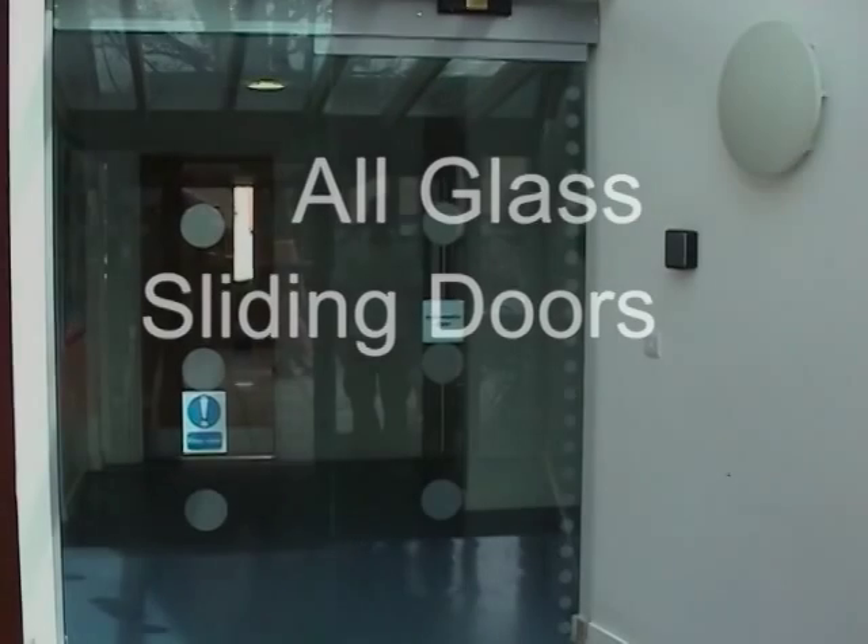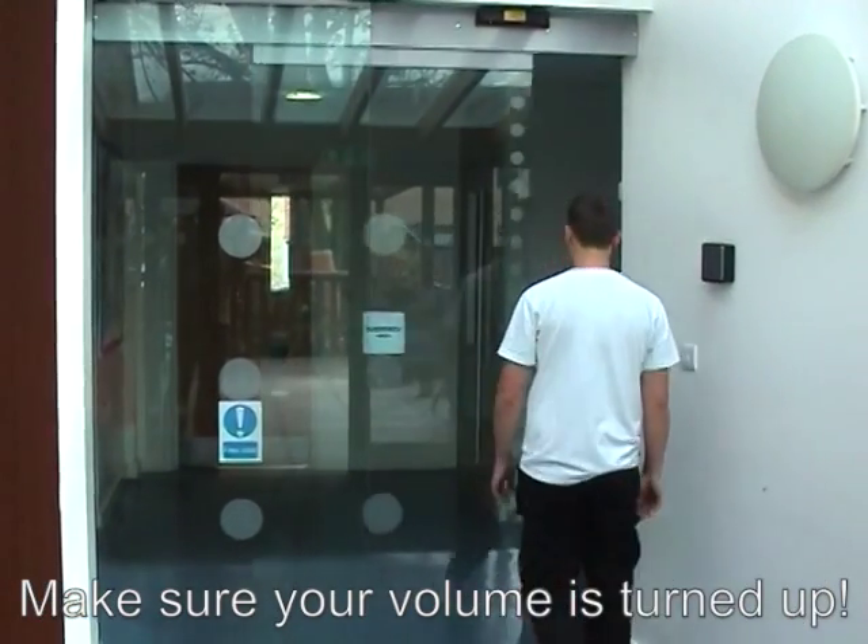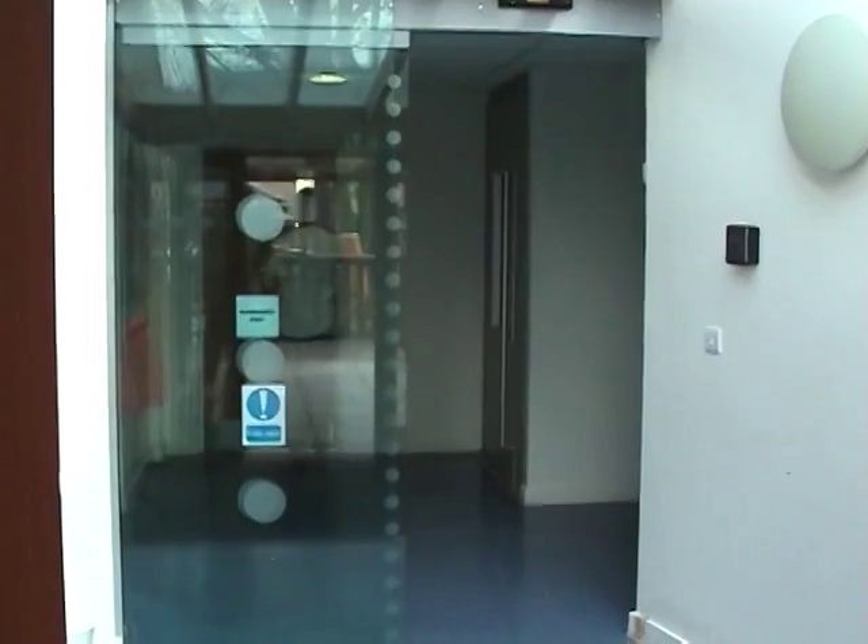Hello, I'm Billy Bonds and I want to tell you about all-glass sliding doors. As you can see, they're lovely — they're super bright and let an enormous amount of light into your building and through your entrance.